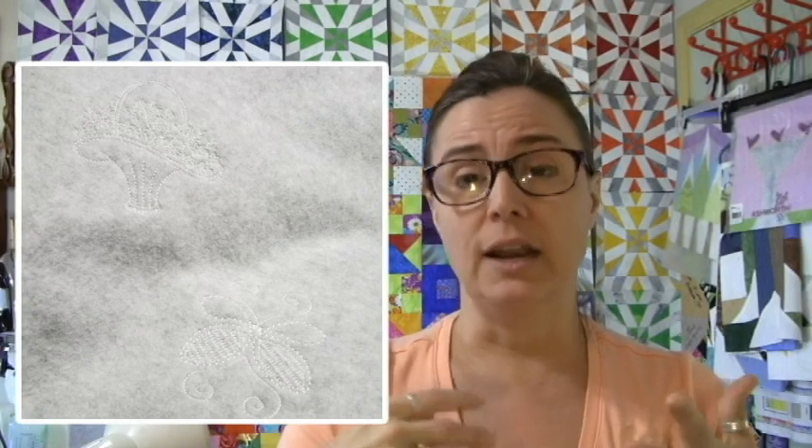Instead I had a fleece remnant that someone had donated in December. I serged the edges and embroidered all over it in white thread — it was a pale gray traditional fleece color — and I embroidered butterflies and flowers on it. Unfortunately I got zero video because it was quite literally the midnight hour when I finished Friday night, but I did take a picture and turned it in on Saturday.